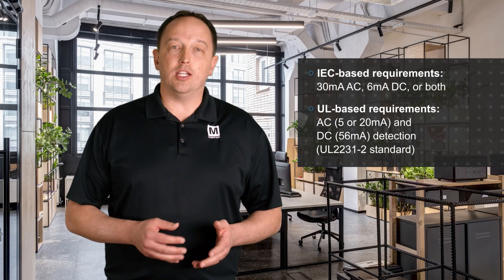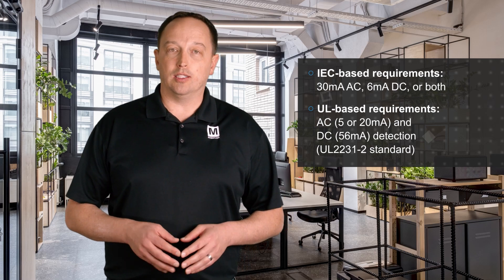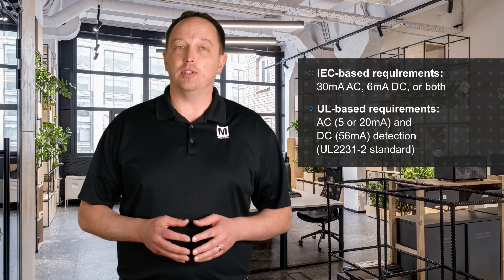Residual current monitoring is an important part of the overall system protection in an EV charger, and it helps to ensure user safety. IEC and UL standards set limits for the detection of residual currents that could pose a hazard to the user, and Littlefuse RCM monitors address those needs.